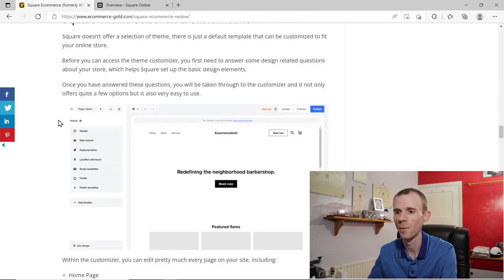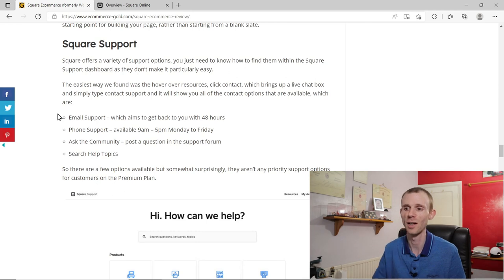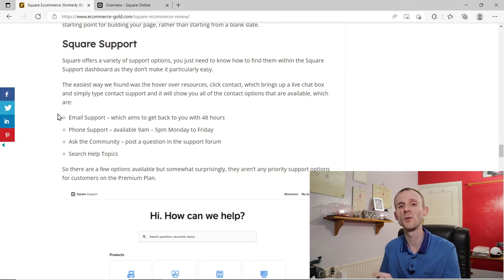Support is important when using an eCommerce platform. Square has a good selection of support options: you can email them and they aim to reply within 48 hours, call them 9am–5pm Monday to Friday, or post in a community forum where Square support or other users can help. They also have excellent help documentation with detailed articles — I'd recommend searching there first before contacting support.